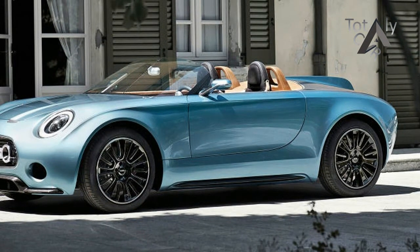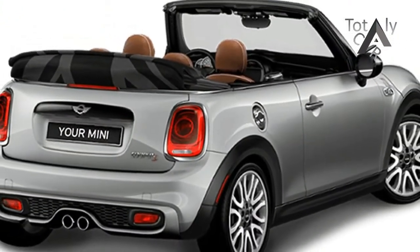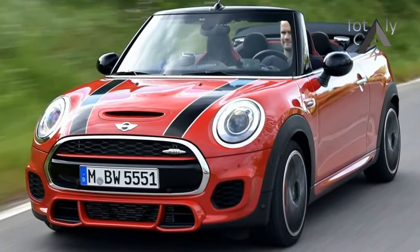The 2017 Mini Cooper lineup includes the classic hardtop two-door, the hardtop four-door, the softtop convertible, and the four-door Clubman with all-wheel drive and barn doors at the rear.